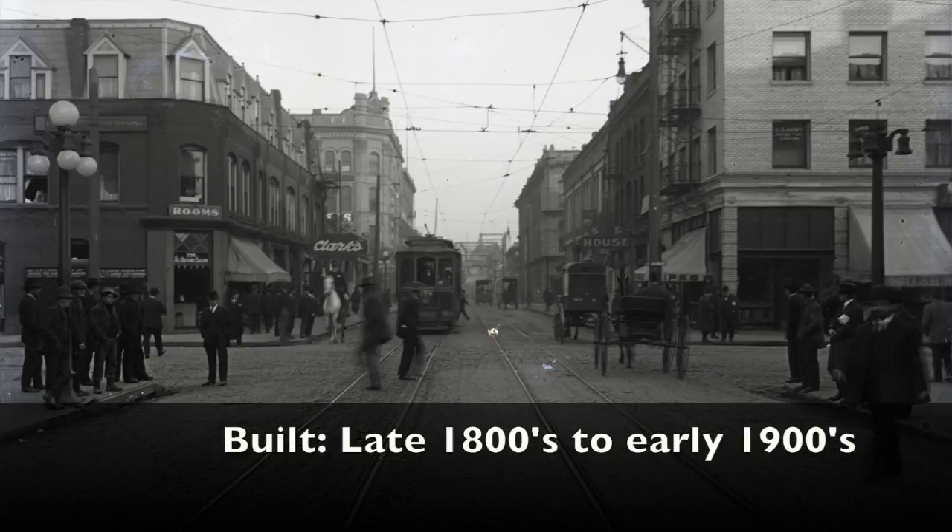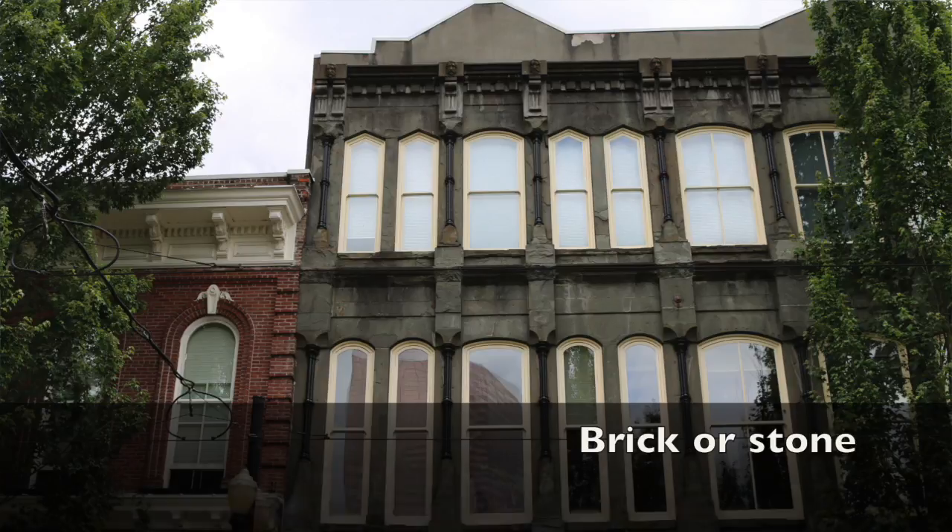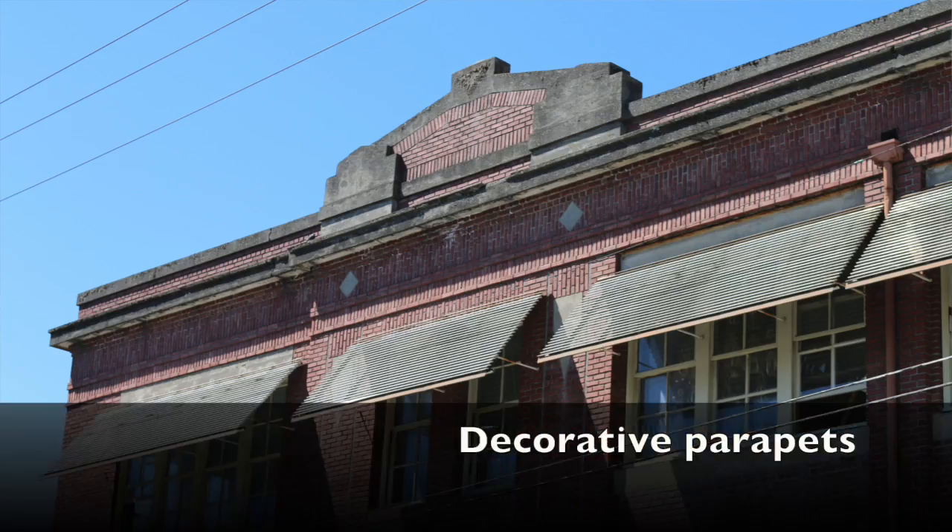How can you tell if the building is unreinforced masonry? There are some telltale signs. Typically, these buildings were built in the late 1800s to early 1900s. They're typically made of brick and stone, and many of them have decorative parapets.